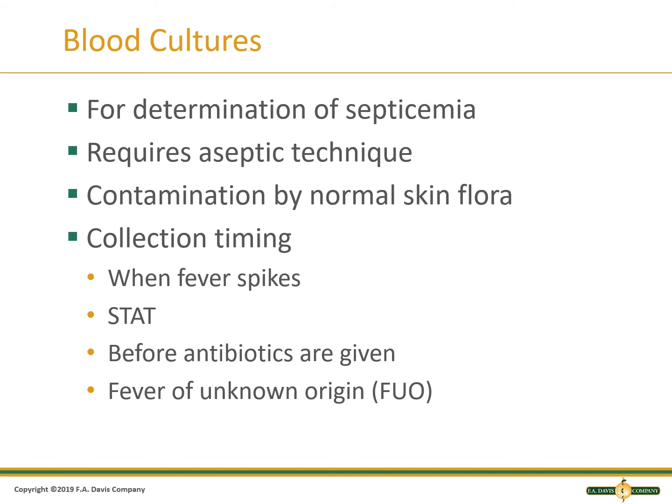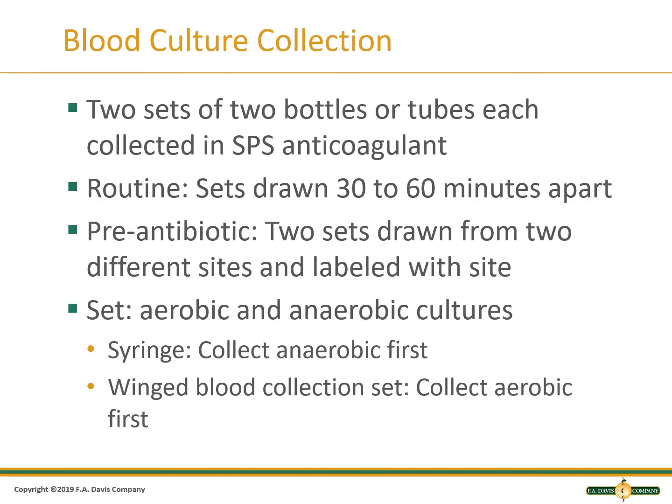Blood cultures can be collected when a fever spikes, stat, before antibiotics are given, or if the patient has a fever without a known cause. Blood culture orders require two bottles: one anaerobic and one aerobic. The anticoagulant sodium polyanthyl sulfonate is used because it does not inhibit the growth of bacteria. Samples should be collected before antibiotics are given or a false negative result may occur. Some bottles have a resin that can inactivate antibiotics.